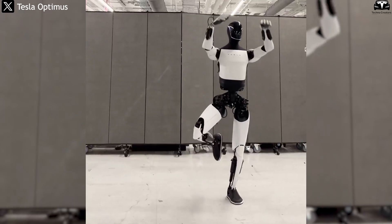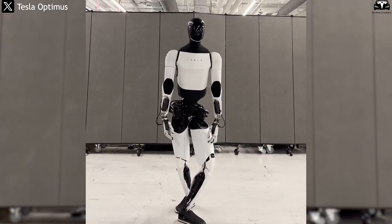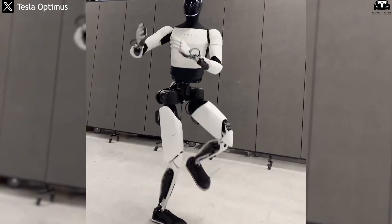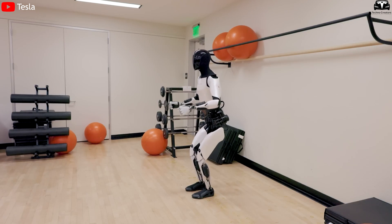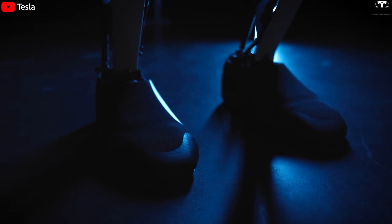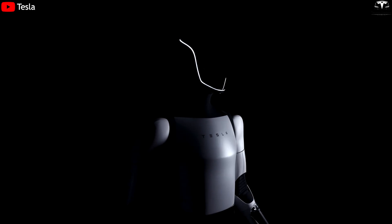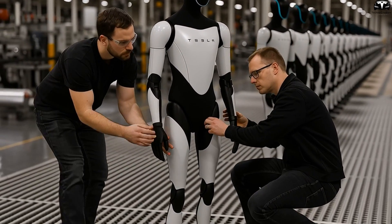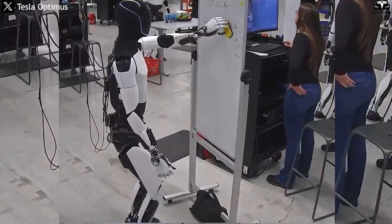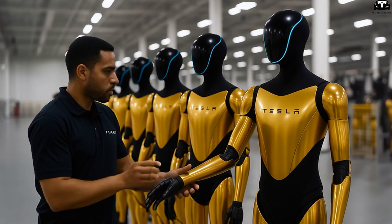Moreover, the reduced battery weight improves balance and allows the robot to shift its center of gravity more easily when walking over uneven terrain or lifting heavy objects. Another interesting benefit of M3P cells is improved heat distribution. Thanks to their higher energy density, Tesla can arrange batteries in smaller clusters distributed evenly across the robot's body rather than concentrating them in one spot like the abdomen or chest. This spatial distribution reduces thermal hotspots — a common issue with lithium batteries — and allows passive cooling meshes to work more effectively, preventing overheating during prolonged operations.